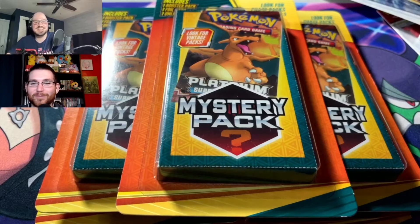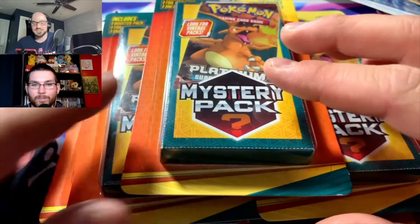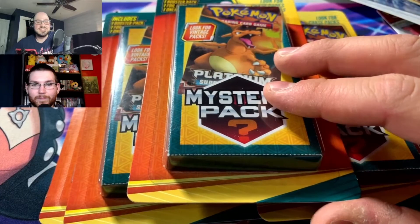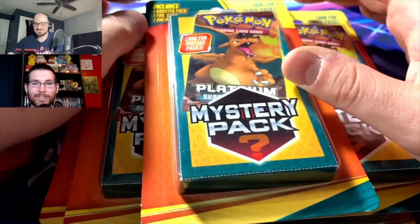Hey guys, this is Chris Collects Things back again, and I have a special returning guest — Ryan over at Game Essays. Quick backstory: I went to my local Walgreens at the right time and the Tower of Power was there, so I was able to cop five of these mystery packs. We're gonna open them and see what type of vintage or Steam Siege we pull.